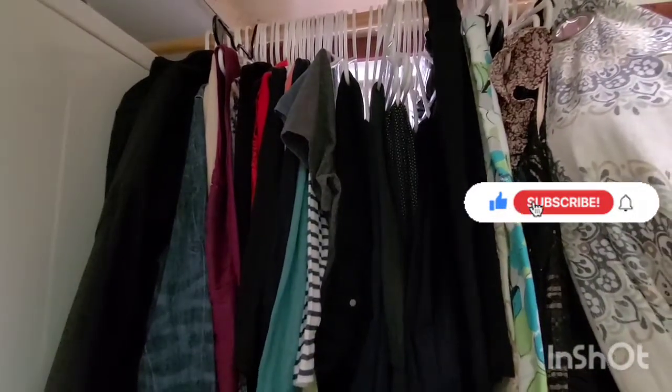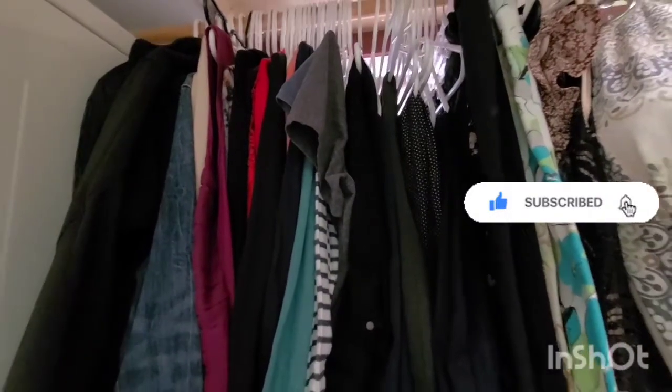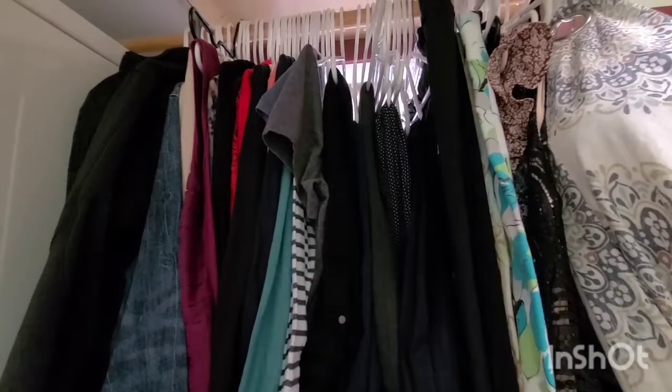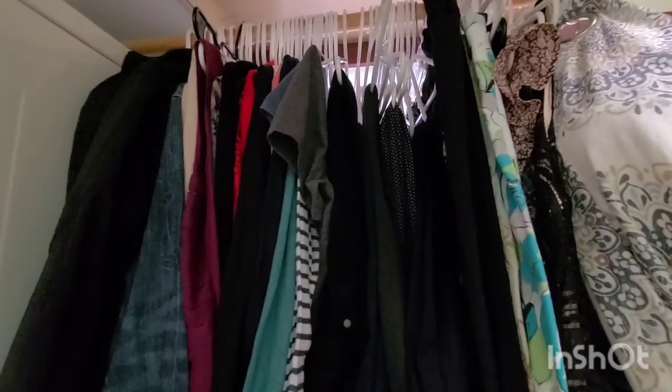Hello guys, welcome. My name is Lisa Heiss with the Frugal Living Network. Today I wanted to share with you my simplified wardrobe. I love to live a little bit more of a simplified, minimalist lifestyle, and this is kind of my journey into 2022.